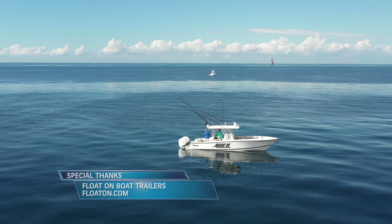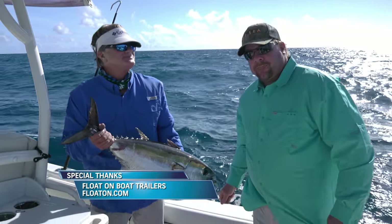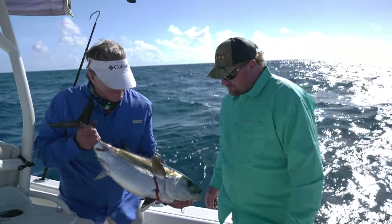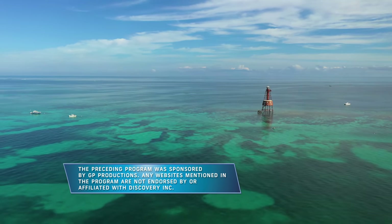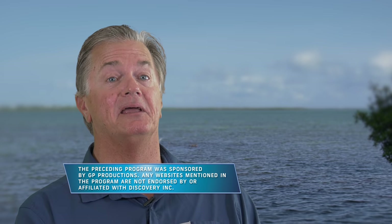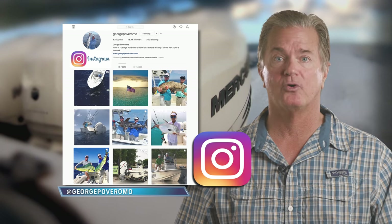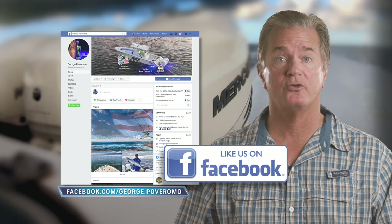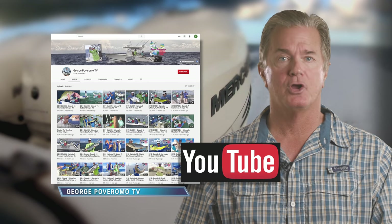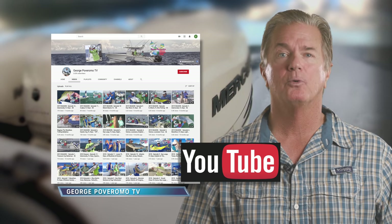As cold as the winter may be up north, the fishing down here only gets hotter and the weather is absolutely sensational — Key Largo in the fabulous Florida Keys. If you'd like to keep up with our fishing adventures, follow me on Instagram at george_poveromo, on Facebook at facebook.com/george.poveromo, and view our episodes anytime on our YouTube channel George Poveromo TV. We'll see you out on the water.